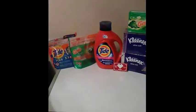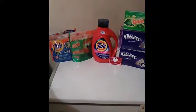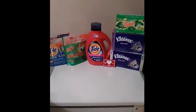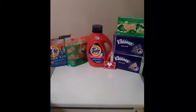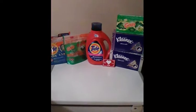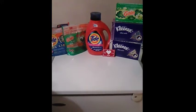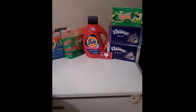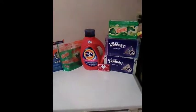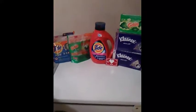The Tide pods and Gain flings are priced this week at $4.94. I went ahead and got the big bottle of Tide, priced at $12.94, because I don't think the smaller $5.94 bottles are included in the deal — I didn't see anything tagged about them. The Gain dryer sheets are $4.94 this week, and I got Kleenex, which are two for $3, because my mom always says she needs Kleenex.